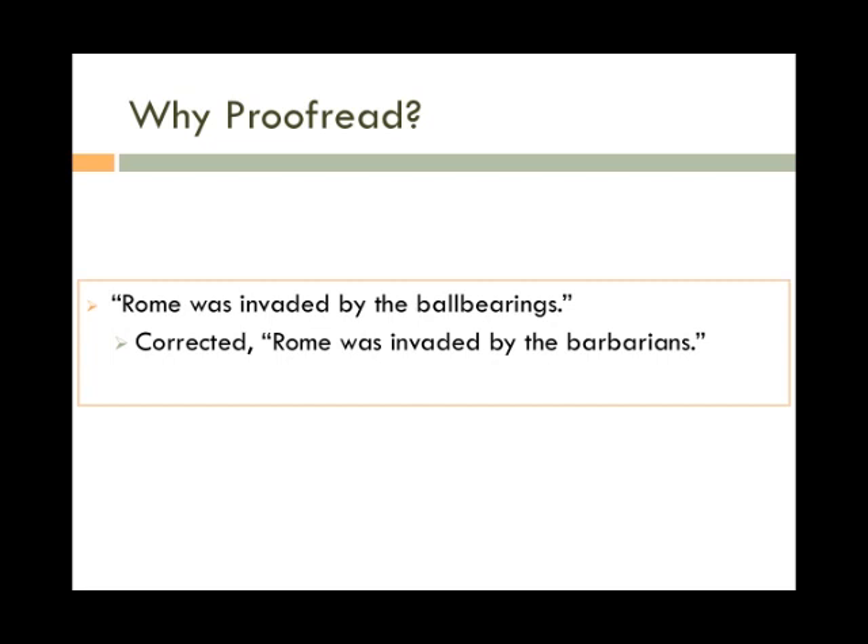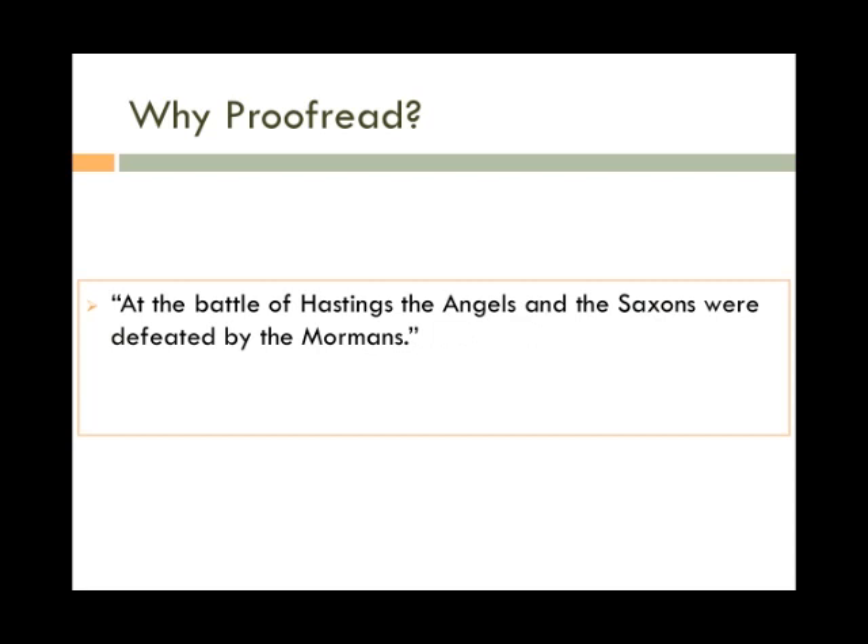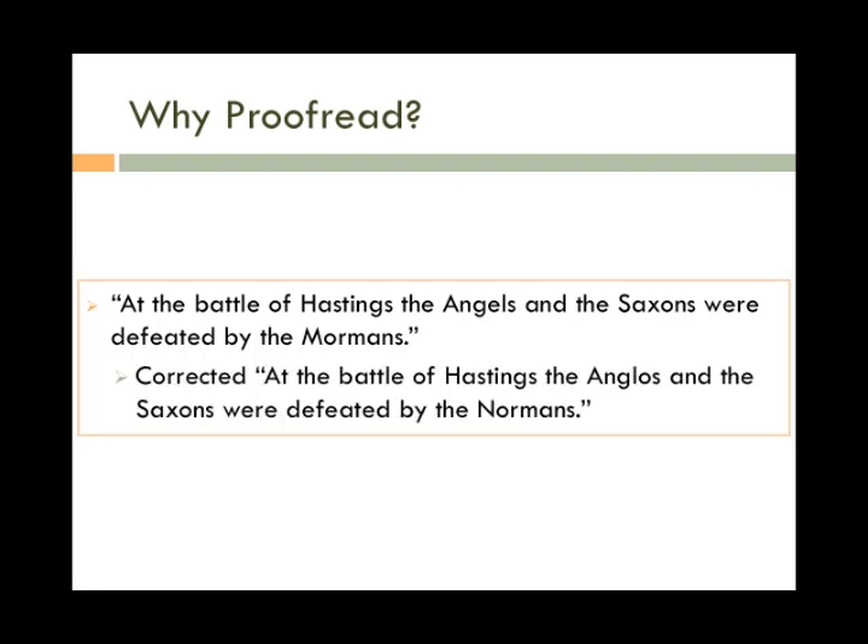A few simple mistakes can cost you your paper. For example: 'At the Battle of Hastings, the Angels and the Saxons were defeated by the Mormons,' when the writer really meant: 'At the Battle of Hastings, the Anglos and the Saxons were defeated by the Normans.'